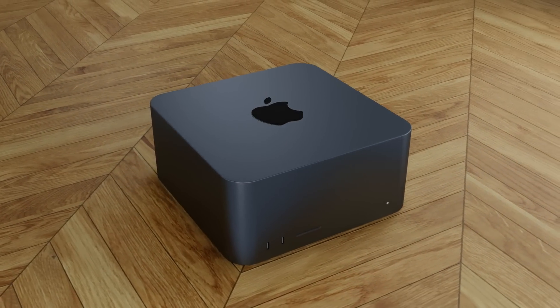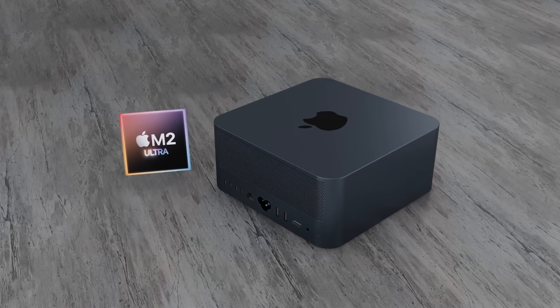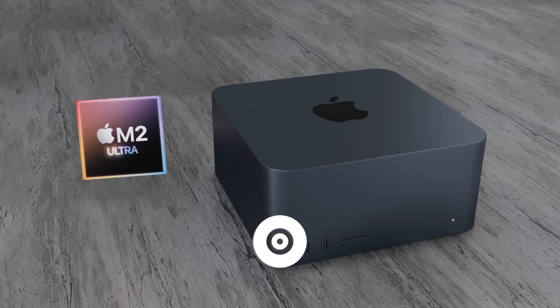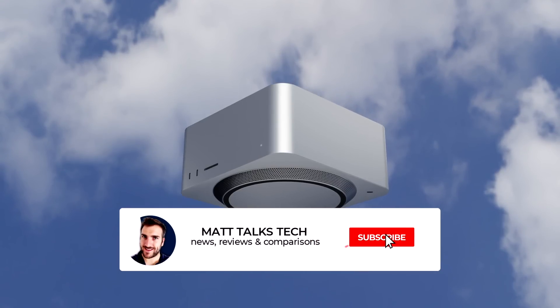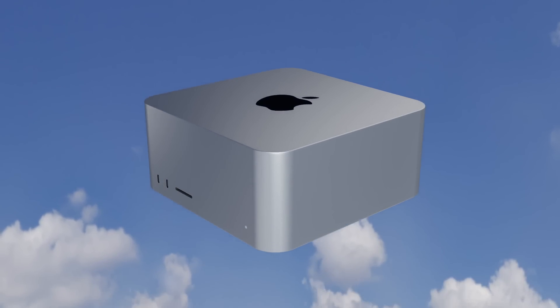It's very likely it's going to be the same case with the Mac Studio. At the earliest, the next generation Mac Studio will probably be at WWDC 2023, or in the fall of 2023. Any confirmed reports of when the Mac Studio is coming will be covered in future videos, so make sure you've subscribed and hit the notification bell.